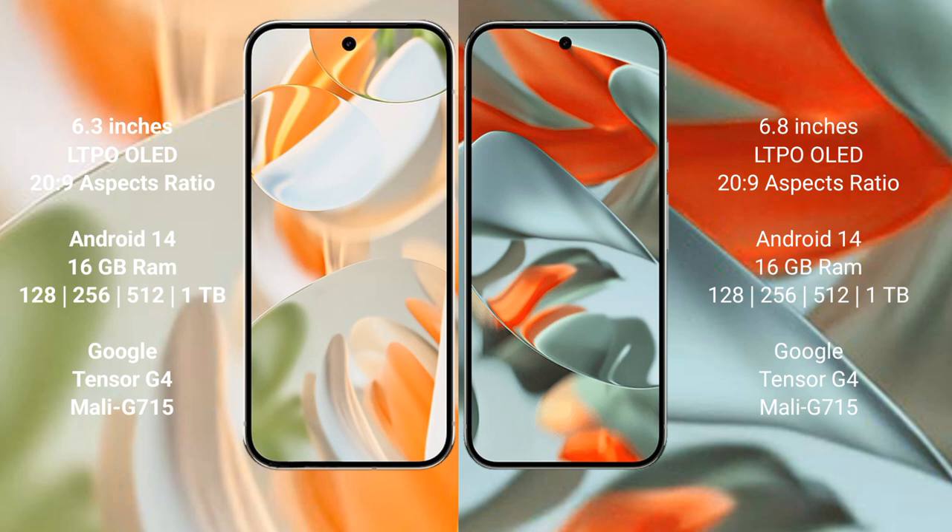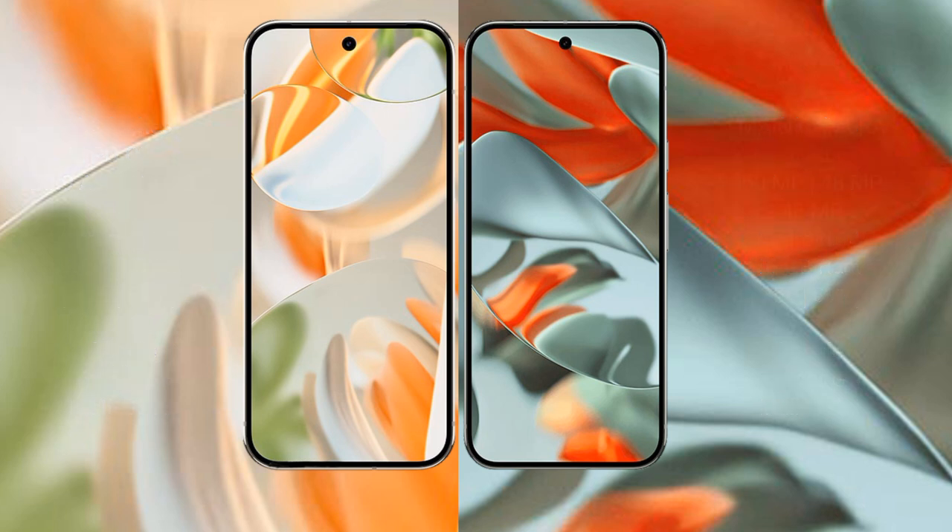The Google Pixel 9 Pro comes with 16GB RAM and 128GB, 256GB, 512GB, or 1TB internal storage options. It is powered by the Google Tensor G4 processor with a Mali-715 GPU. The Google Pixel 9 Pro XL also comes with 16GB RAM and the same 128GB, 256GB, 512GB, or 1TB internal storage options, with the same Google Tensor G4 processor and Mali-715 GPU.